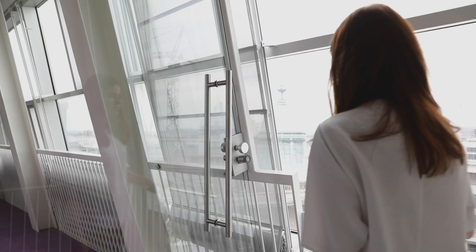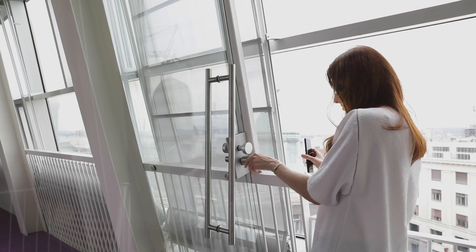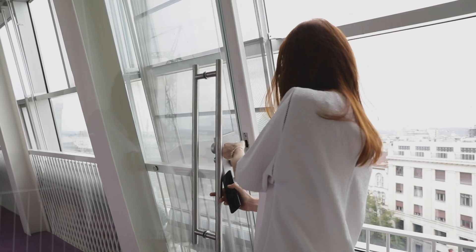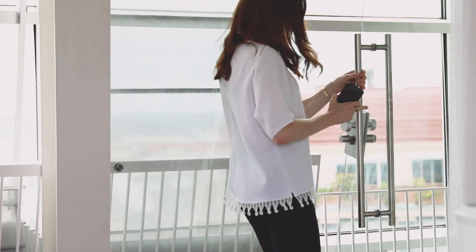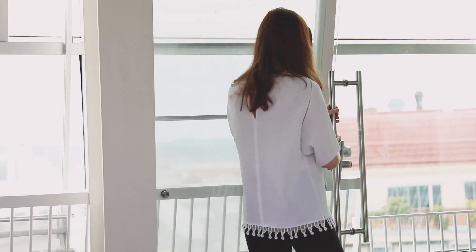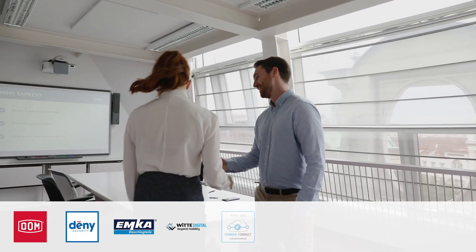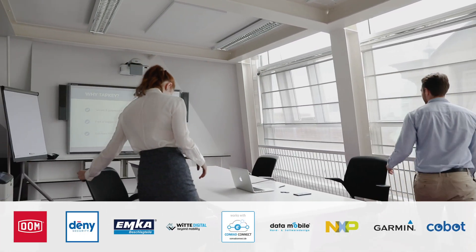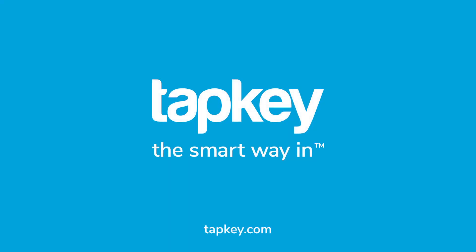Near field communication and BLE so that Android and iPhone users can even open locks while offline. In addition, Tepkey boasts several layers of security. Our trust service is supported by the world's most secure data centers. Tepkey technology is trusted by a number of internationally renowned partners. Come on board and join the access revolution.